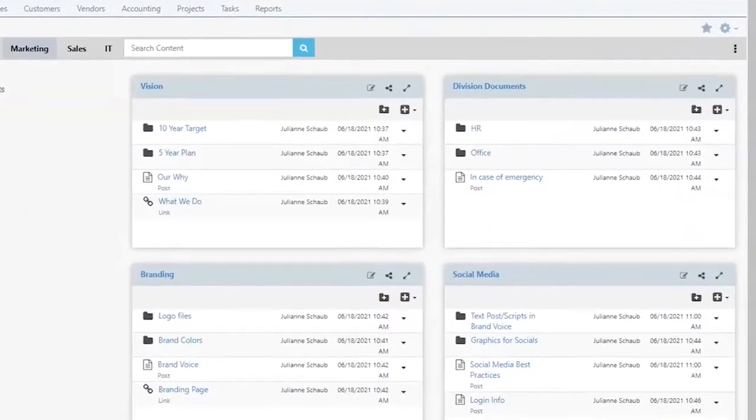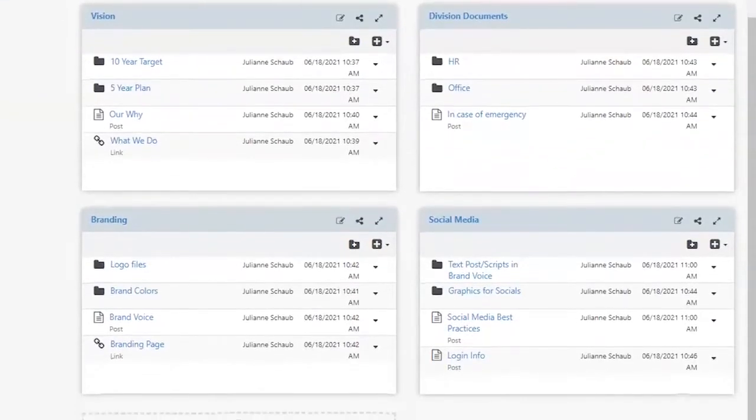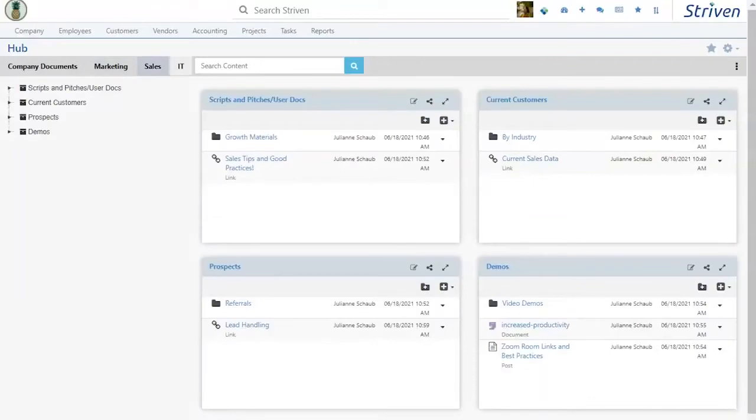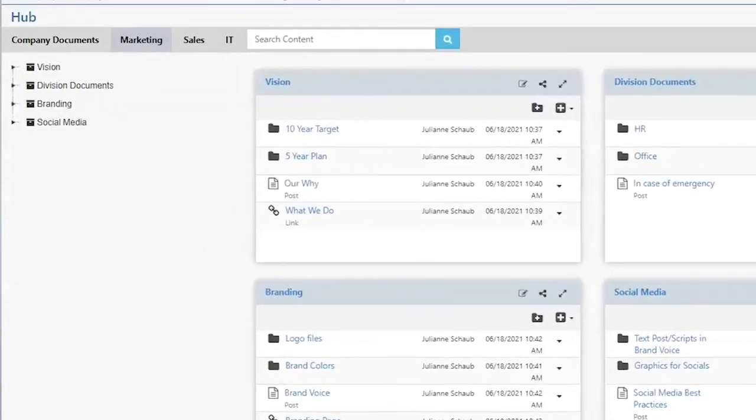Hub is like a digital filing cabinet where your company can store all of your documents, links, posts, and folders in one centralized, easily accessible location. Within Hub, you can add different sections to further organize information associated with different departments. And within those sections, there are content groups, which can hold folders, links, documents, text posts, and more. The entire Hub is customizable from top to bottom.